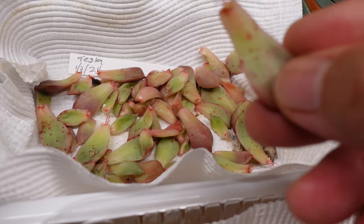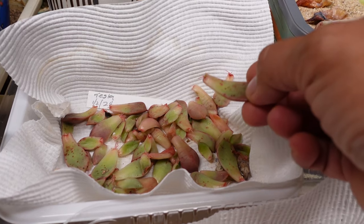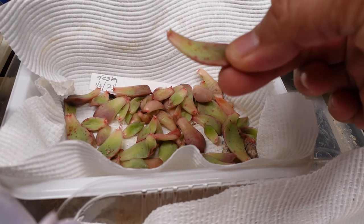You can see that there are lots of babies about to pop out - well, they have popped out and germinated.